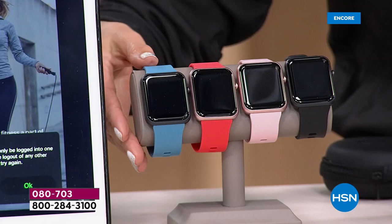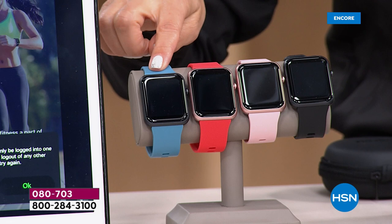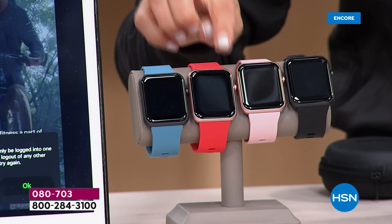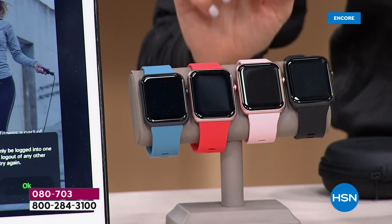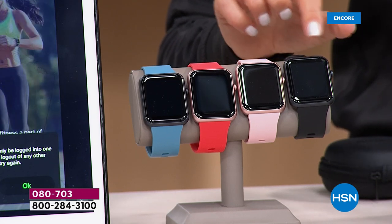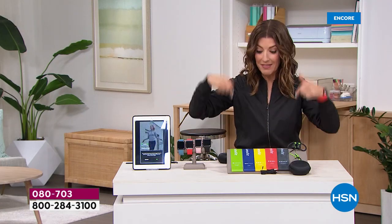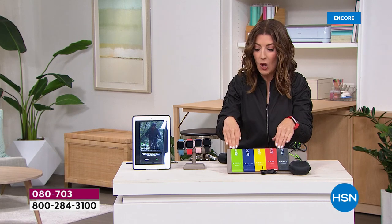There's your item number right at the bottom of your screen. Here's the chambray with a black bezel, the coral with a rose gold bezel, the pink with the rose gold bezel, or the black with the black bezel. What would you expect to spend just for a smartwatch that does all of these amazing features? And then we're going to add on resistance bands — bands that really turn your home into a home gym.